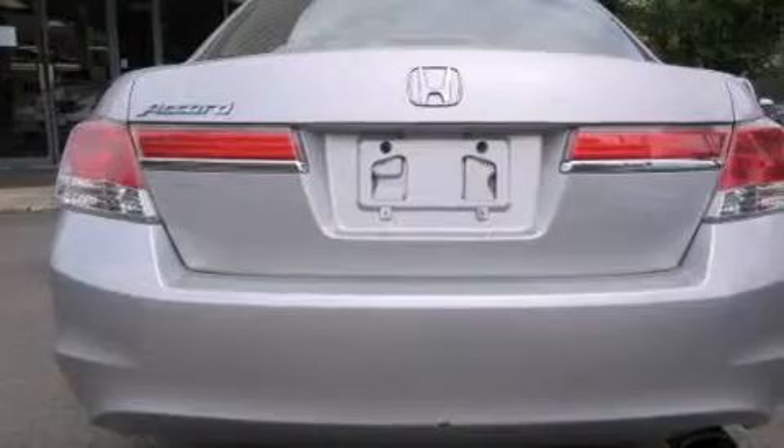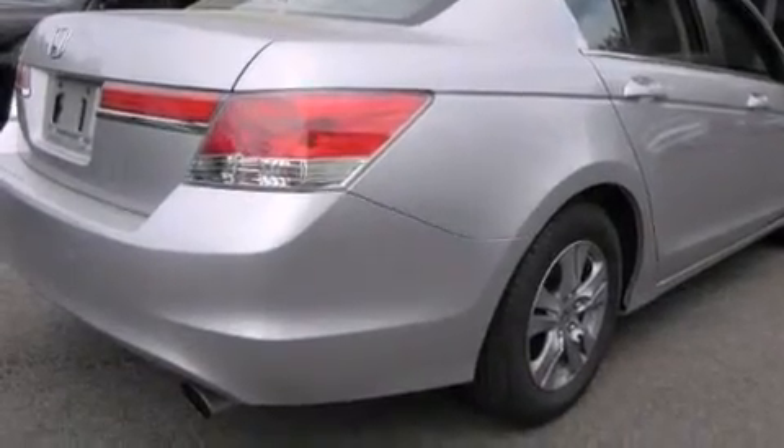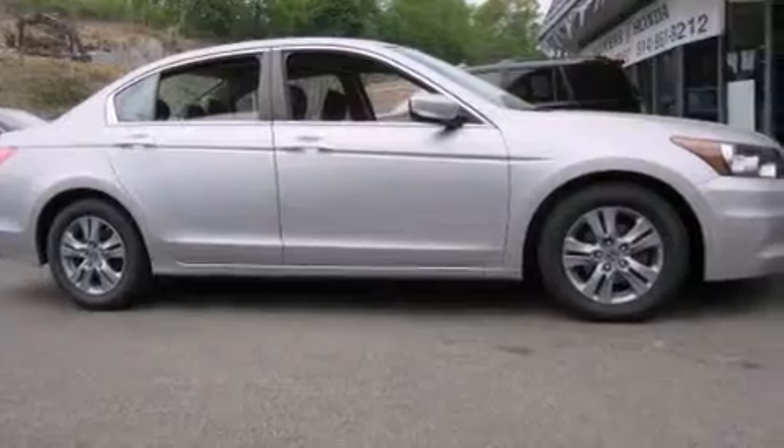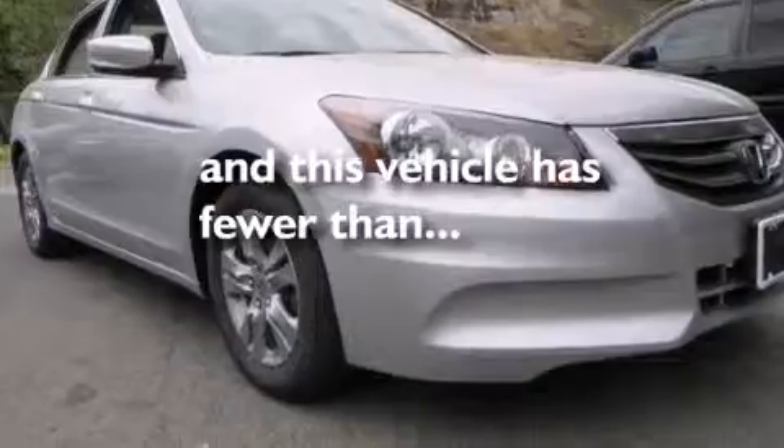Features include aluminum wheels, a power driver's seat, cruise control, a CD player, rear curtain airbags, air conditioning, full power accessories, traction control, a security system, and this vehicle has less than 35,000 miles.